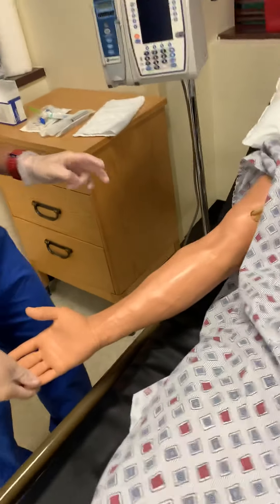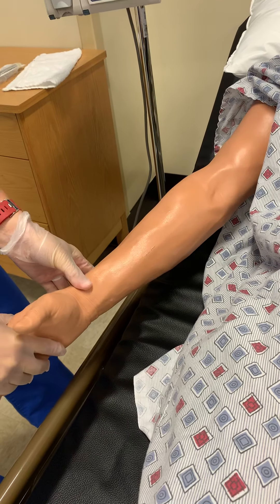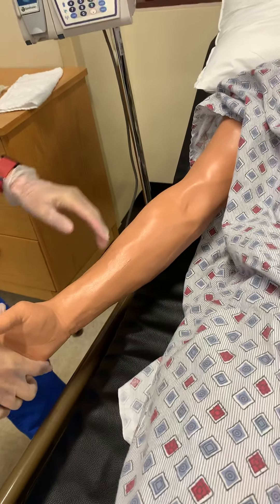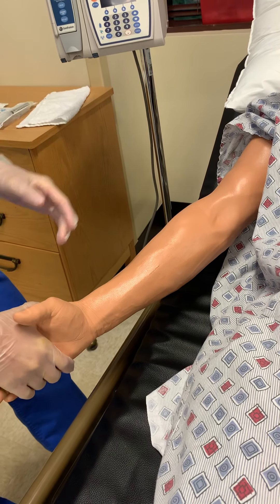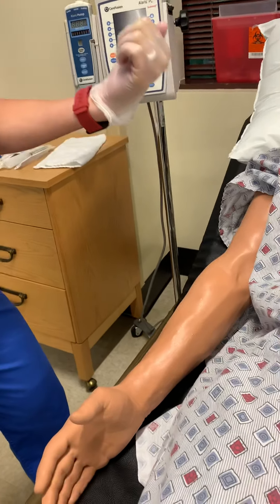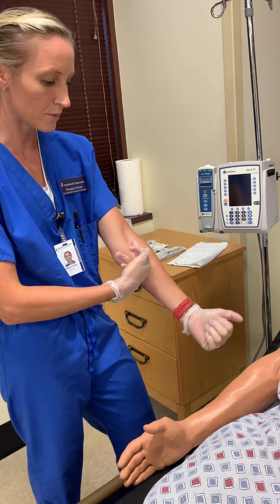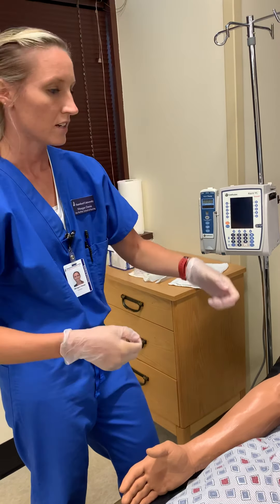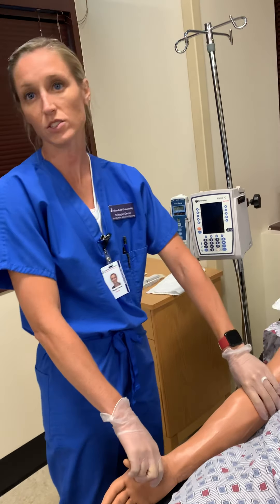I'm starting two IVs, so I'm gonna start him in two different locations. He has veins we can choose from. I do want to avoid that AC — the antecubital area — because it's in the bend of the arm and the patient has to keep it straight all the time. If it's right in the middle and he bends it, it's gonna kink, and he's gonna need to eat and use his arm. So we're gonna try to avoid that area if at all possible.